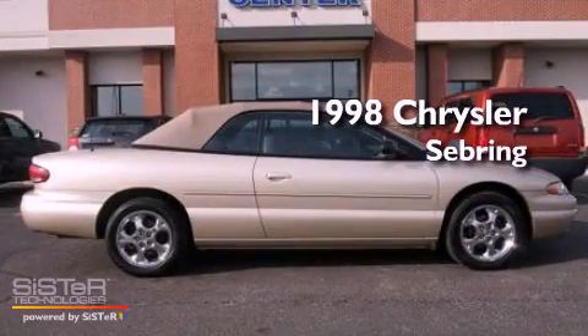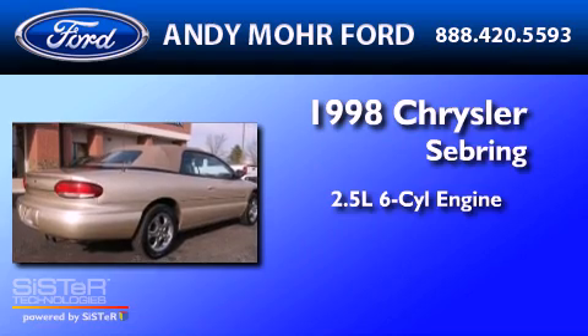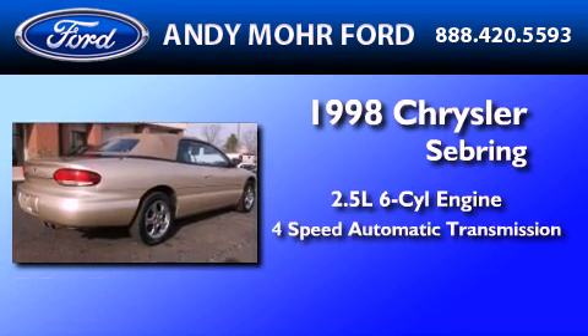This is a 1998 Chrysler Sebring. It features a 2.5-liter, six-cylinder engine and a four-speed automatic transmission.